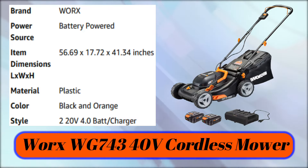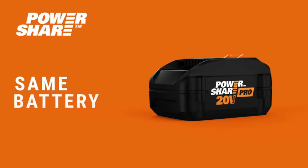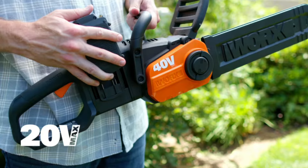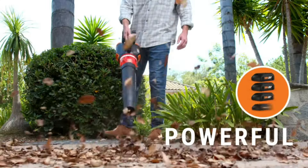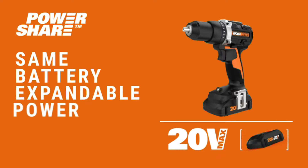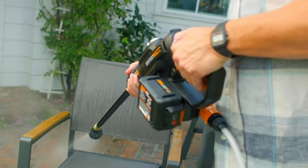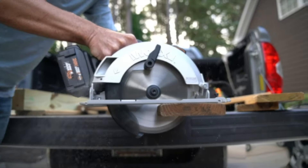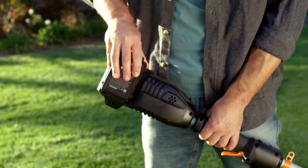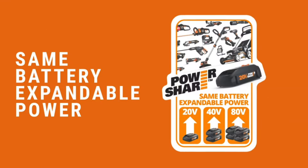Number 8: WORX WG700 40-volt Cordless Mower. WORX PowerShare — same battery, expandable power. The only battery system versatile enough to power the whole family of 20-volt, 40-volt, and 80-volt tools for your lawn, garden, home, and crafting projects. The one-of-a-kind stackable technology lets you use the same battery for your 20-volt drill, 40-volt blower, 80-volt blower, and every other WORX and WORX Nitro PowerShare product. Move between 20-volt, 40-volt, and 80-volt products without investing in a whole new battery system. PowerShare Pro high-capacity batteries significantly increase productivity, performance, and run time. Charge quicker, last longer, do more — same battery, expandable power.